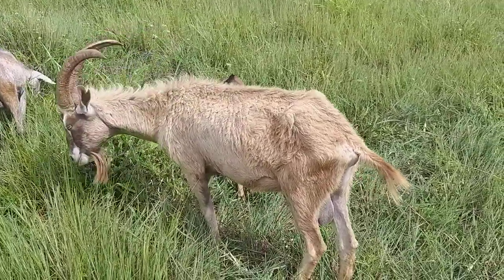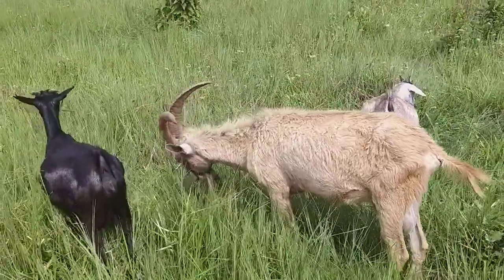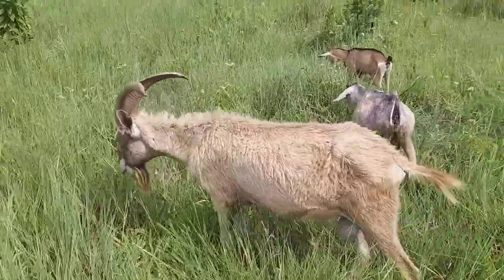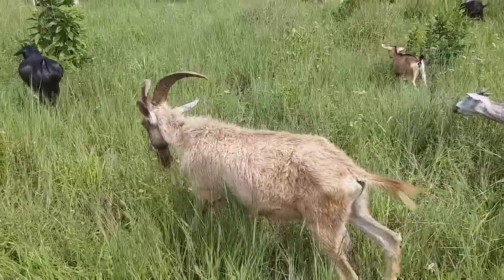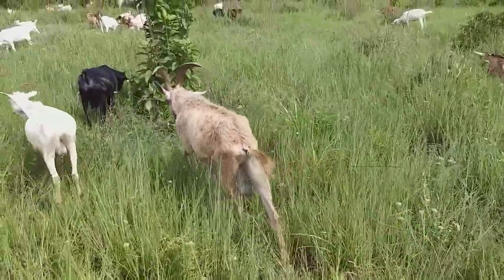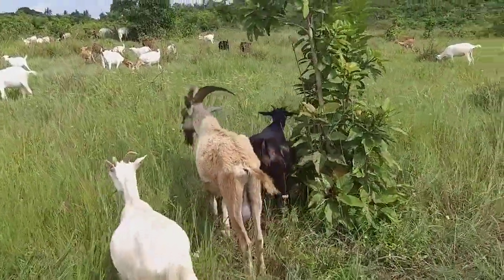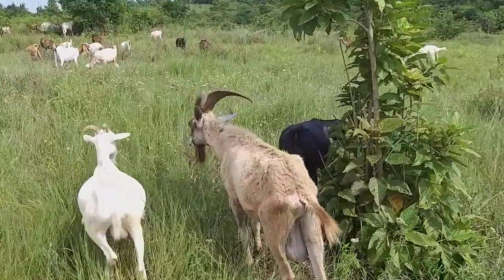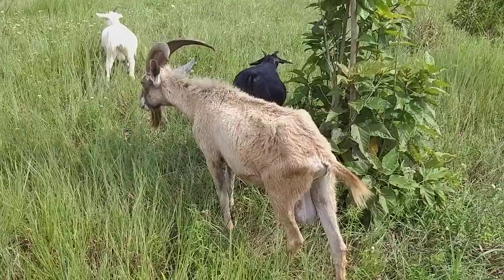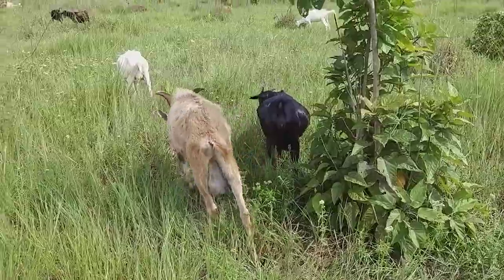So this just goes to tell you that this animal is not in its prime, because of what we are seeing right now. To give you a little bit of history behind this goat — we realized he was infested with a heavy load of worms. He has already been dewormed and we have injected him with vitamins to make sure that he picks up. That was some time after we dewormed him, and now he's improving, but he's still very slow.